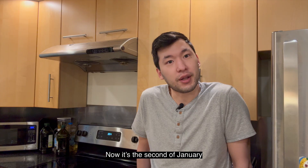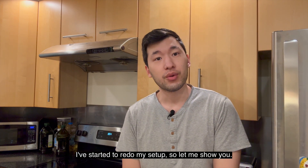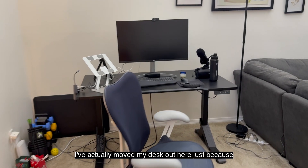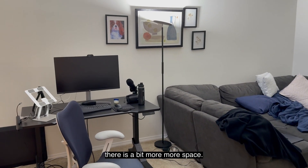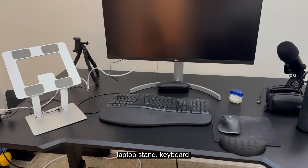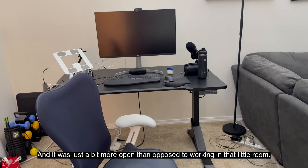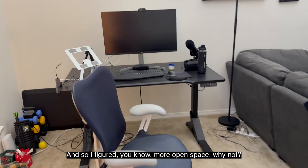Now it's the 2nd of January and I've done a few things. One, I've started to redo my setup — let me show you. I've actually moved my desk out here just because there is a bit more space. It's pretty much the same setup I had last time: just the monitor, my laptop stand, keyboard. It was just a bit more open as opposed to working in that little room, so I figured, more open space, why not?